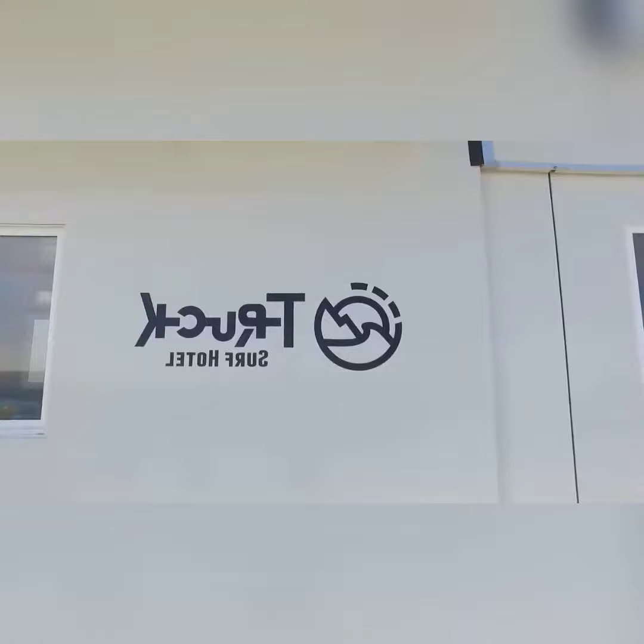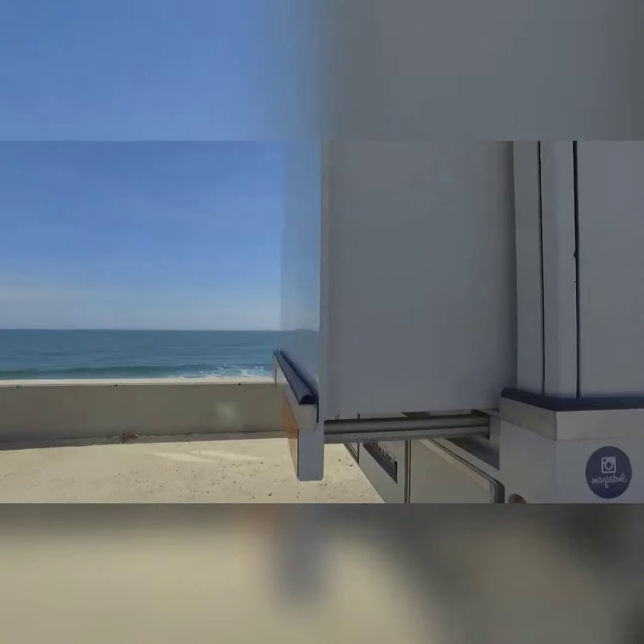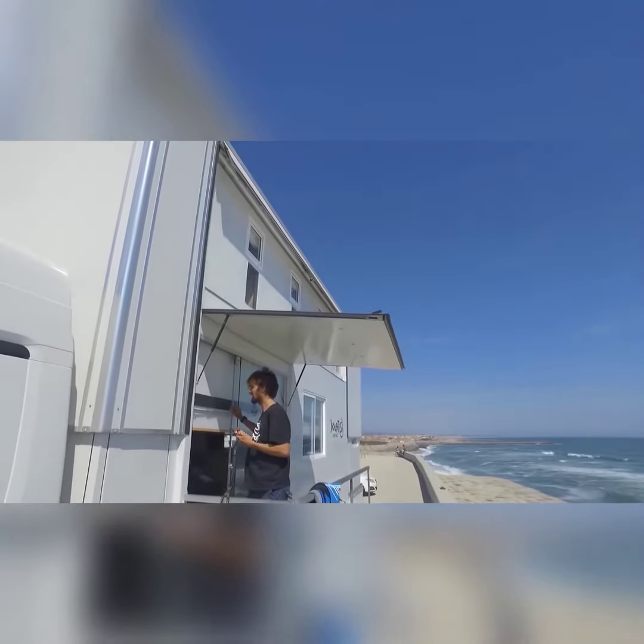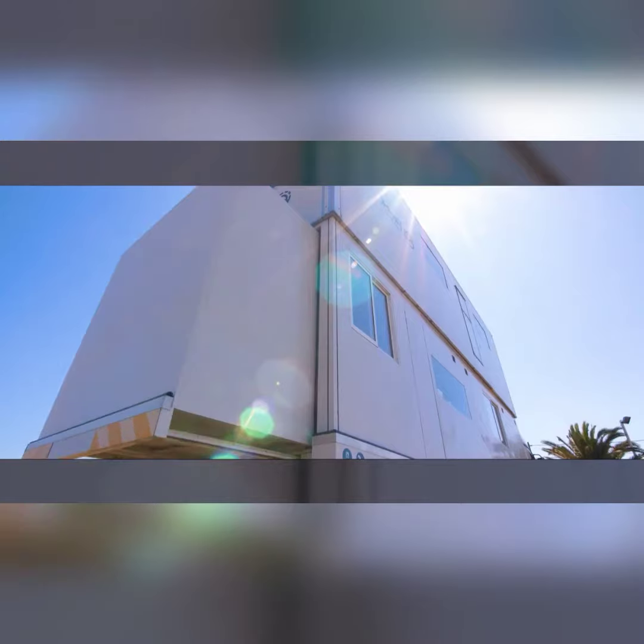The concept of a truck hotel is quite unique. It is similar to the experience of an RV, which also lets you enjoy your vacations on wheels. But in a Truck Surf Hotel, you have a driver, catering team, surfing instructor, and local guide along with you at the same time.